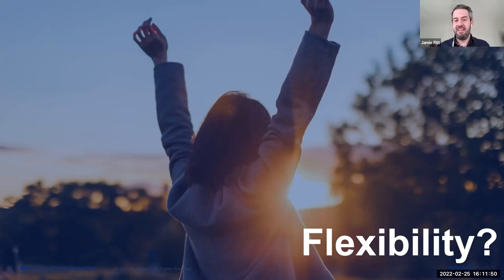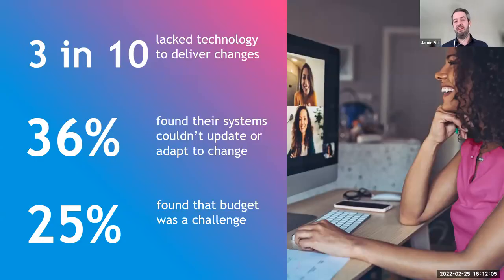Three in ten of the companies we surveyed lacked technology to deliver changes. 36% found their systems couldn't adapt, update, or change their benefit offering. Budget was also a challenge — not all companies were able to improve their technology. We know technology is a big enabler in delivering more efficiency and a quicker way to deliver benefits. Organisations with no benefits technology saw 60% — six in ten — report that their employee experience got worse as a result of the pandemic.